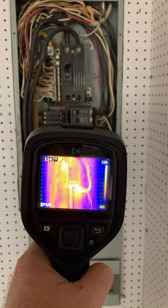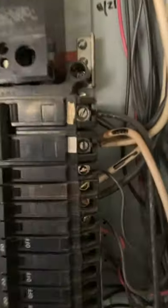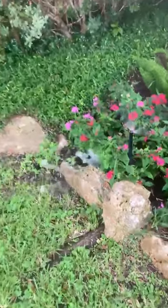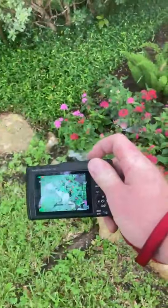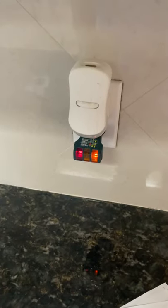I spy with my little eye an overheating corroded double tap. This door knob is sad. The AC has been running for about three hours.